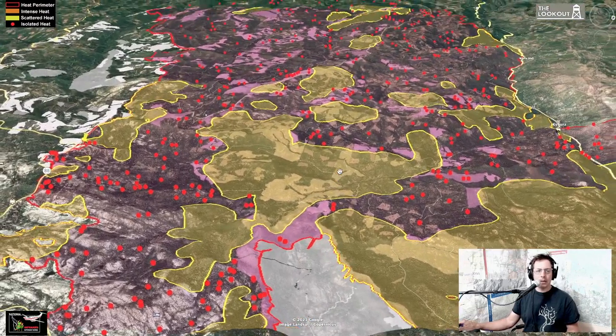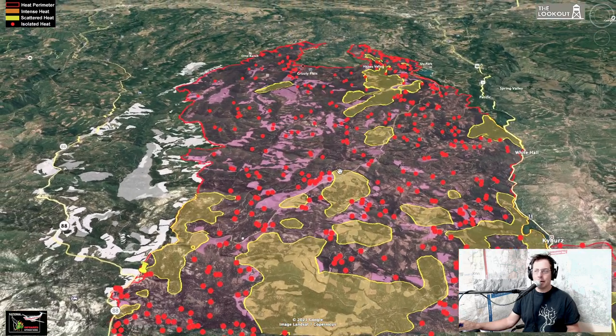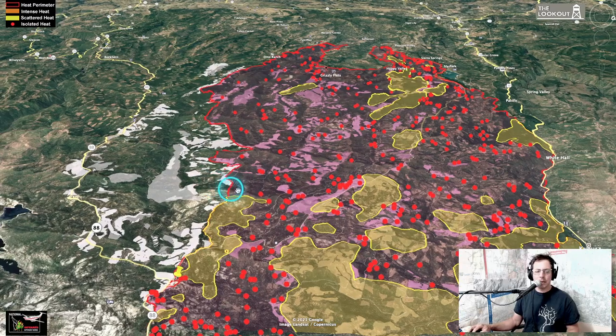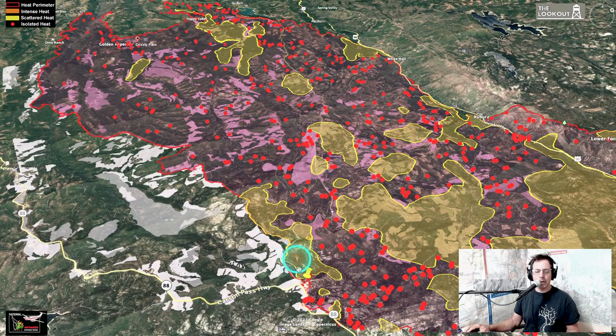As we zoom out and look at the whole fire overall, all these pink areas inside are areas that have had fuels treatment or fuel reduction thinning over the past 10 to 15 years. Outside of the fire they show up as white. We've got a separate video on our YouTube about how those fuel treatments helped to corral this fire, especially in the area around the communities.